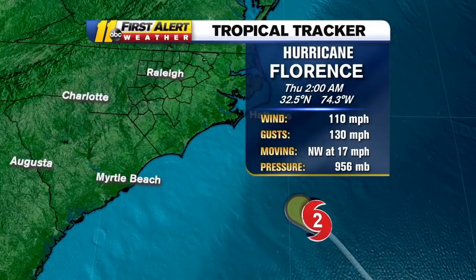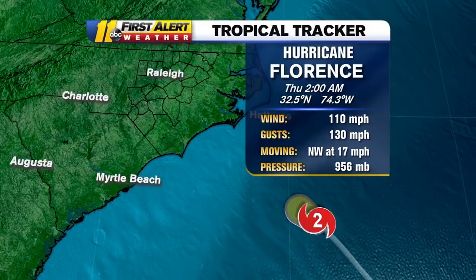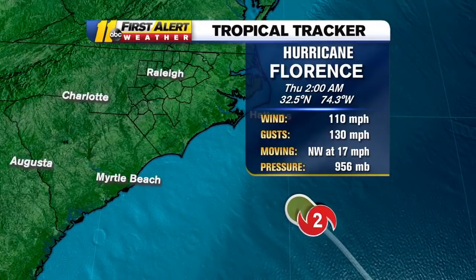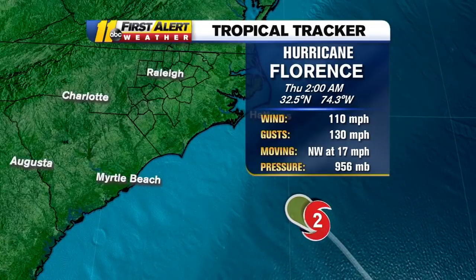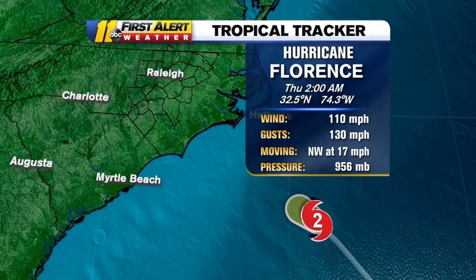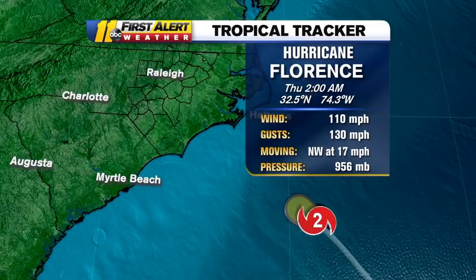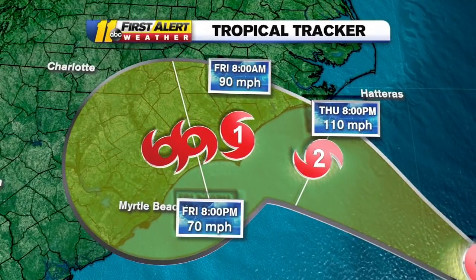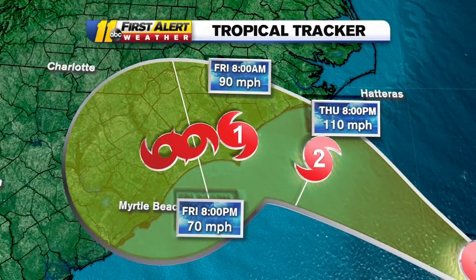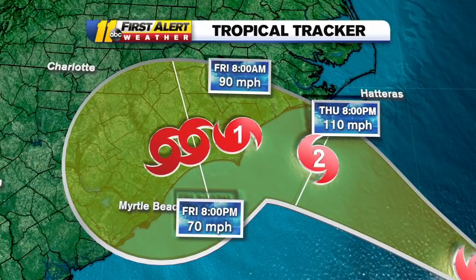Let's show you the latest. This is a 2 a.m. strength update from the National Hurricane Center. They update the intensity but don't update the path until 5 a.m. At 2 a.m., max winds were 110, gusts going to 130, moving northwest at 17 miles an hour. The path of this takes Hurricane Florence up near the Carolina coastline sometime tonight into tomorrow morning as a possible Category 1 hurricane.